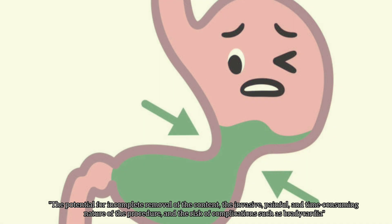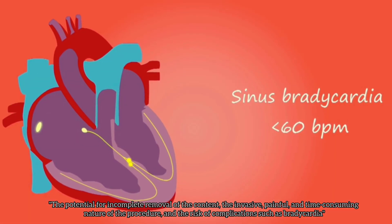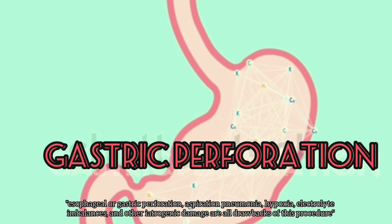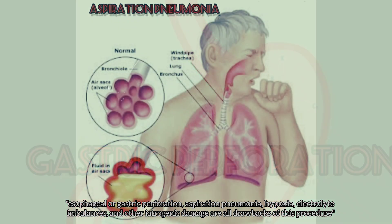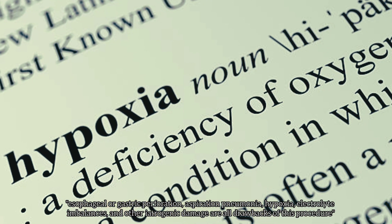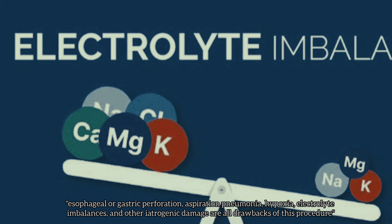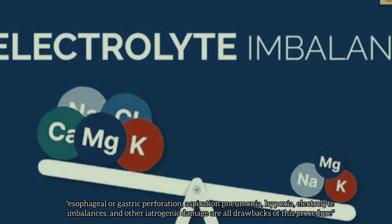The potential for incomplete removal of the contents, the invasive, painful, and time-consuming nature of the procedure, and the risk of complications such as bradycardia, esophageal or gastric perforation, aspiration pneumonia, hypoxia, electrolyte imbalances, and other iatrogenic damage are all drawbacks of this procedure.